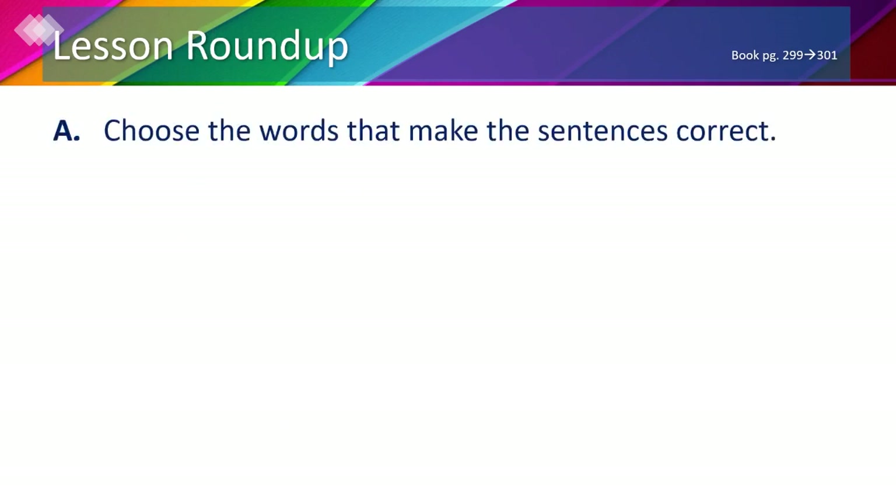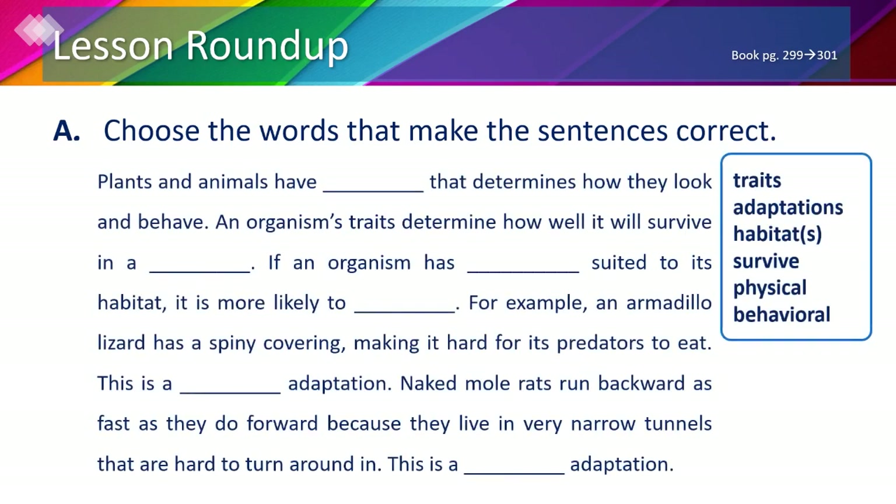The lesson round-up, page 301, part A: choose the words that make the sentences correct, using traits, adaptations, habitat, survive, physical, and behavioral. Plants and animals have traits that determine how they look and behave. An organism's traits determine how well it will survive in a habitat. If an organism has adaptations suited to its habitat, it is more likely to survive. For example, an armadillo lizard has a spiny covering making it hard for predators to eat — that is a physical adaptation. Naked mole rats run backward as fast as forward because they live in narrow tunnels — that is a behavioral adaptation.